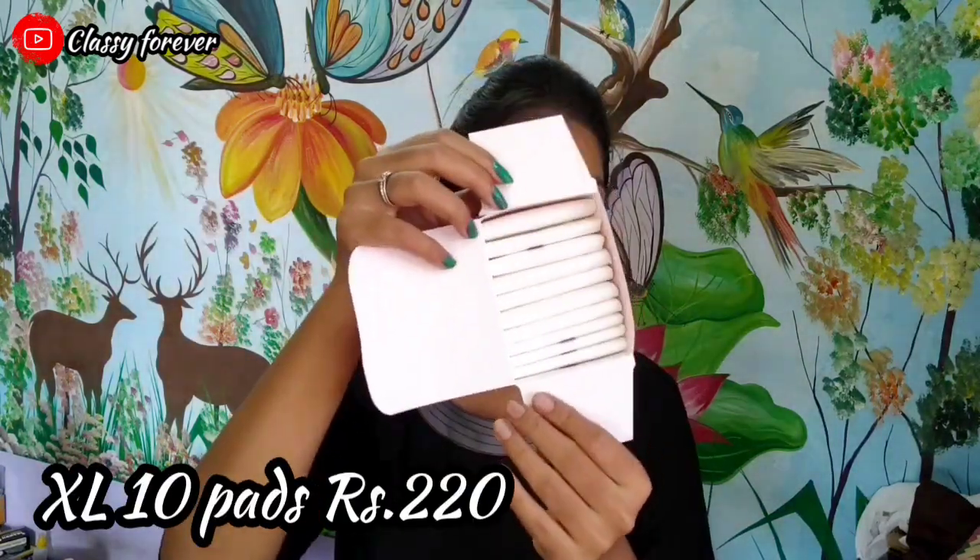For example, I use Clovia Botanical or GALF pads. These pads are available in sizes XL, XXL, XXXL, and more. If you have a pack of 10 pads, you can order them online. Using these pads can give you rash-free periods.